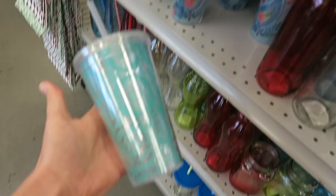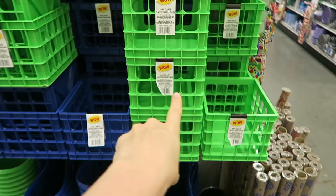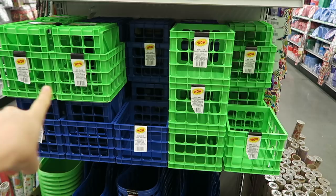Holy new products — wow is right! These are awesome inside of freezers. These are really, really big and would be awesome for summer toys or even to take to the beach.